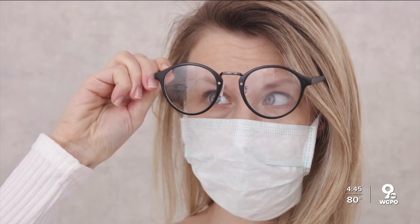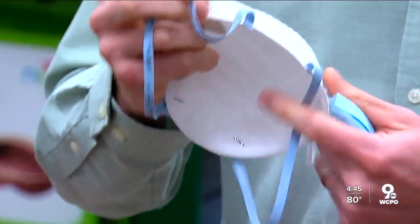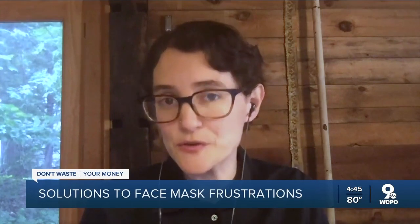Fogged up glasses, ear irritation, even acne — those are just some of the annoyances that can come from wearing a mask. Wearing masks is essential to slowing the spread of COVID-19, but that doesn't mean you have to put up with those annoyances. There are some simple solutions.